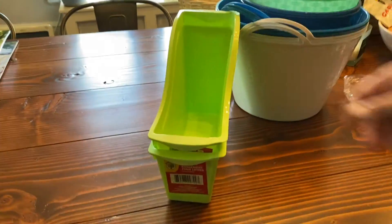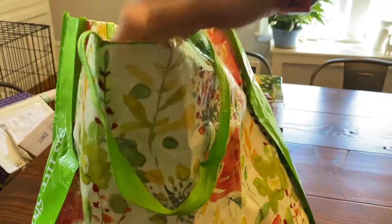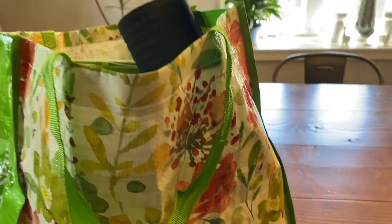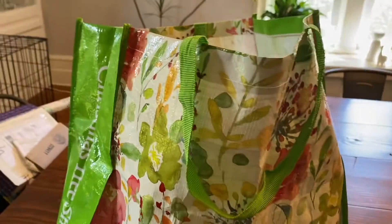Dollar Tree is not giving bags anymore in New York — we've had about three to four months warning that was coming, so we brought a big Christmas Tree Shop bag.